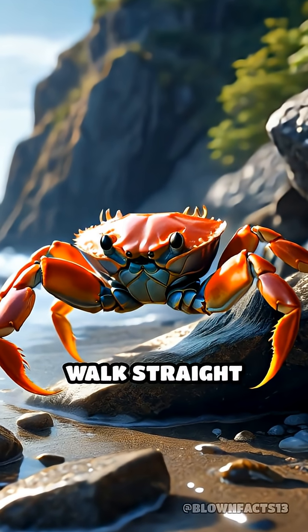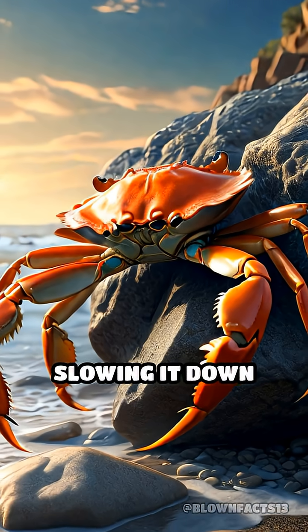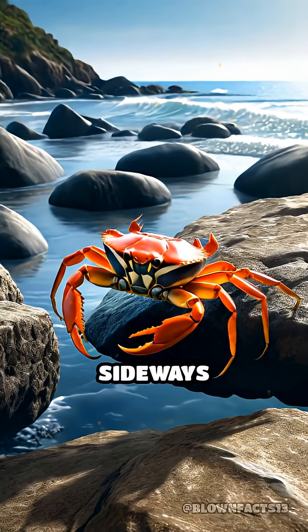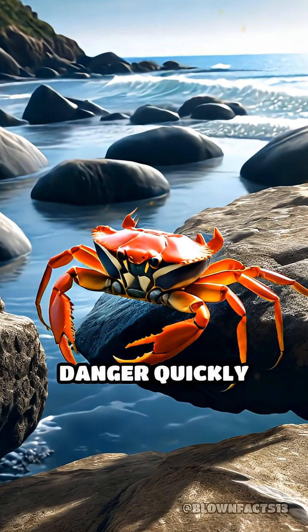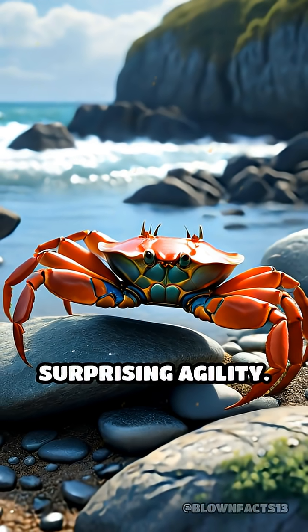If a crab tried to walk straight ahead, its legs would get tangled up, slowing it down dramatically and making it vulnerable to predators. Sideways scuttling lets crabs escape danger quickly and navigate tight spaces between rocks or sand with surprising agility.